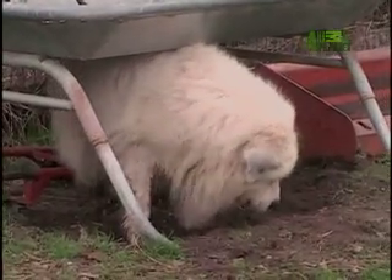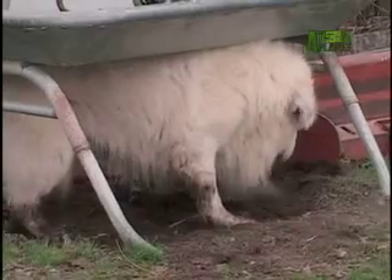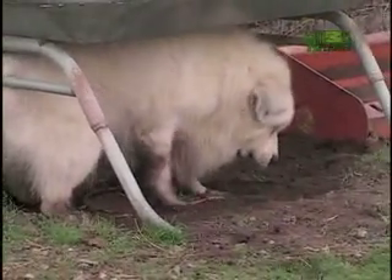If you think you might dig a Great Pyrenees for your own, be forewarned — these dogs are diggers. Around here we have some holes the size that you could bury a Volkswagen Bug in. They are tremendous diggers.